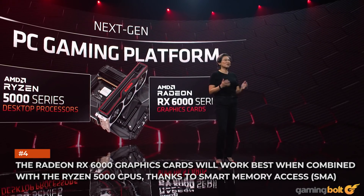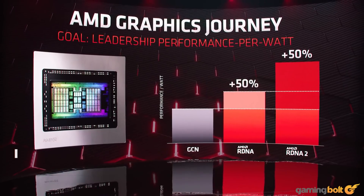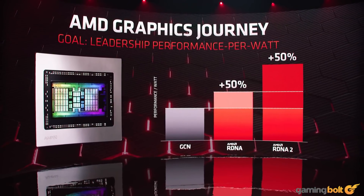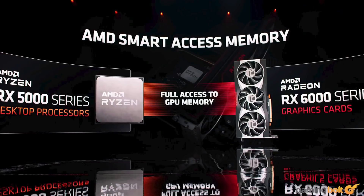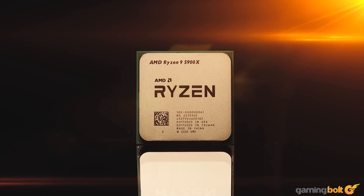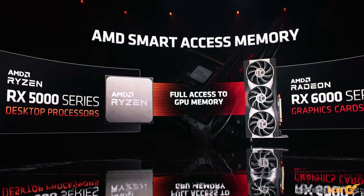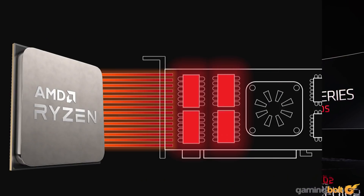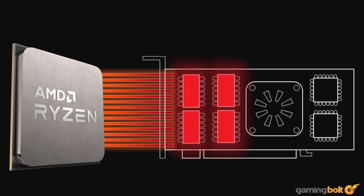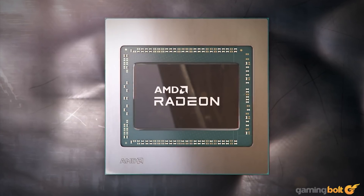The Radeon RX 6000 graphics cards will work best when combined with the Ryzen 5000 CPUs, thanks to Smart Memory Access. The Radeon RX 6000 GPUs feature something AMD calls Smart Memory Access, which improves gaming performance by up to 11%. When you're using an all-AMD system with a Ryzen 5000 CPU and a Radeon RX 6000 graphics card, the CPU has direct access to the GPU's memory subsystem via the PCIe 4.0 lanes. It appears to be a proprietary solution similar to AMD's Smart Shift on Renoir notebooks, allowing the 500 series chipsets to bring the GPU and CPU closer to each other, thereby reducing overhead and latency.